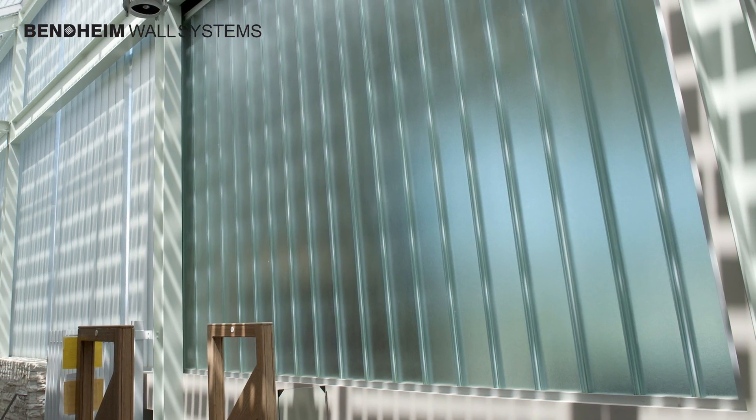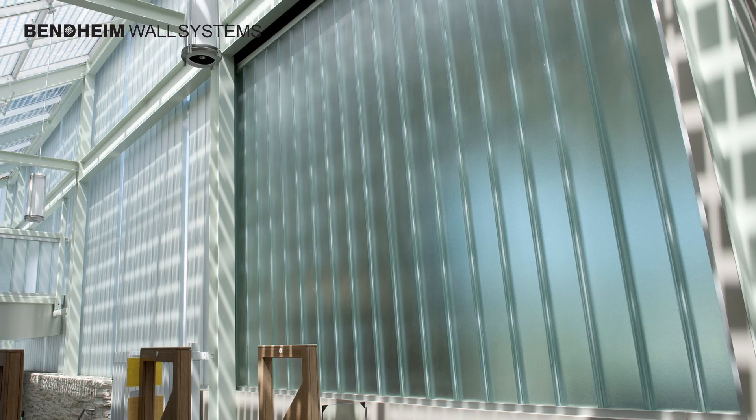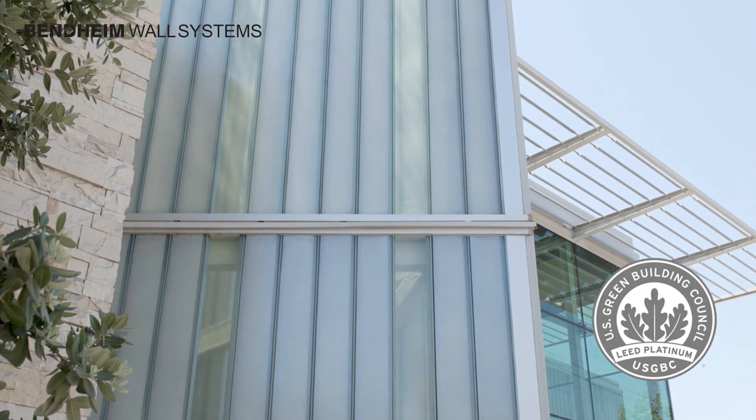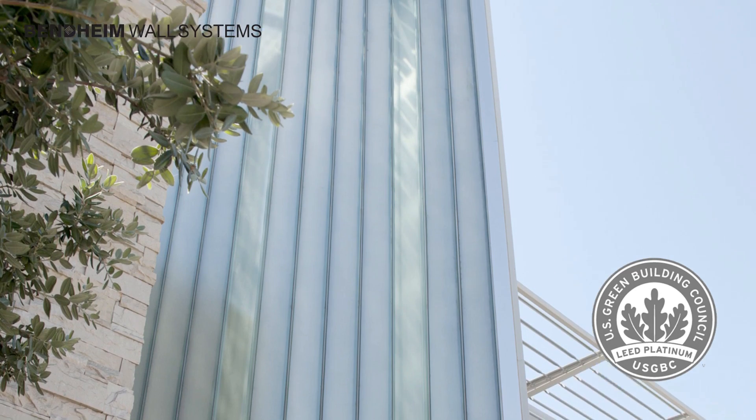Initially aiming for a LEED Gold Sustainability Rating, Silver Lake was able to achieve the highest LEED Platinum certification through the use of the thermally enhanced channel glass wall system.